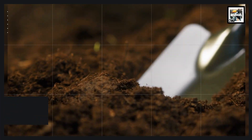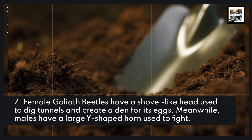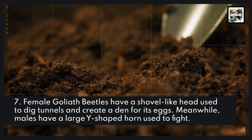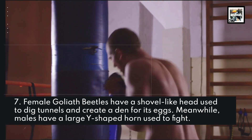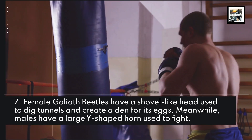7. Female Goliath beetles have a shovel-like head, used to dig tunnels and create a den for their eggs. Meanwhile, males have a large Y-shaped horn used to fight. Go figure.